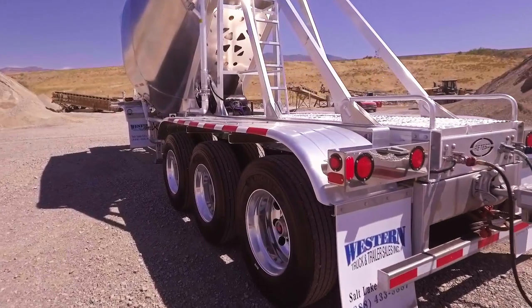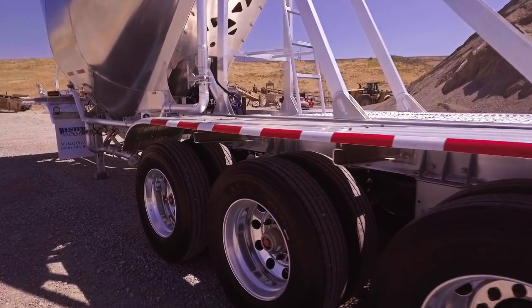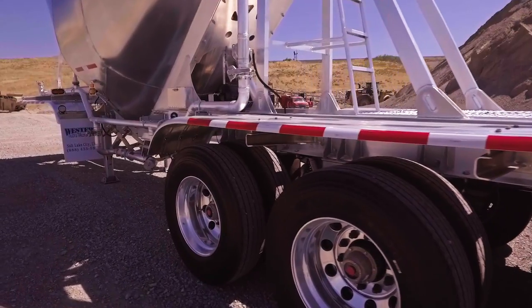All axles, including the Dolly, are on Hendrickson Intrax Air Ride Suspension and Michelin Tyres mounted on polished aluminum wheels.